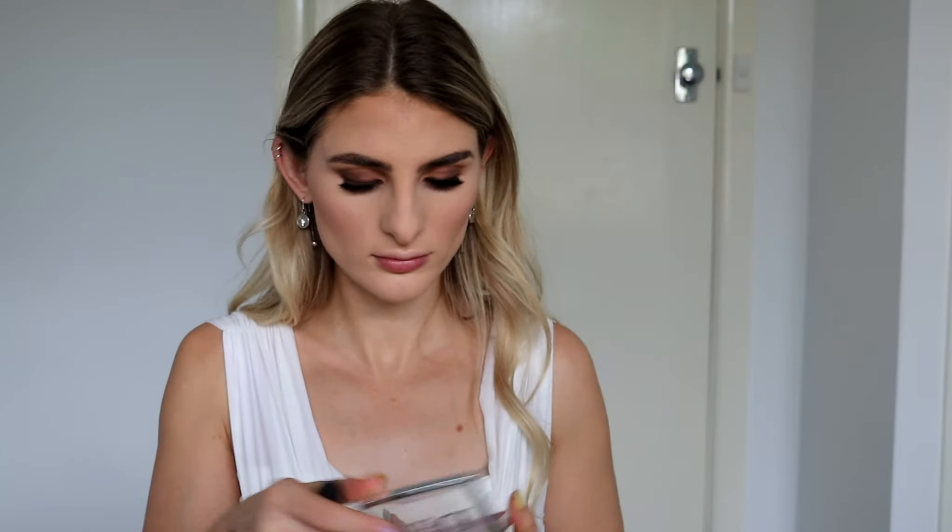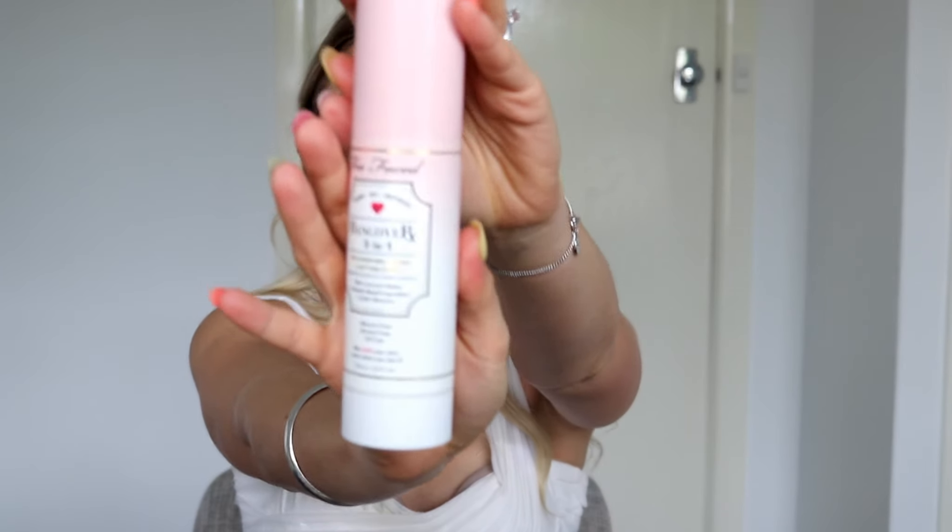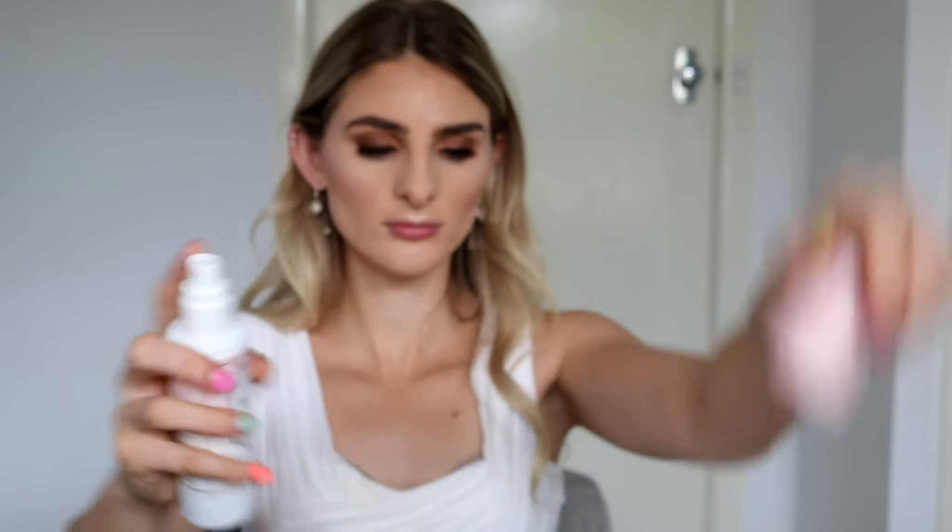When it comes to highlight, one of the biggest tips I can give is to pick something that actually has a glow to it and isn't glittery. Glitter is going to look horrible in photography, but if you can get a highlighter that has a glow, it's just going to look so stunning not only in person but in photography as well. This highlight here is by Dior. I'm highlighting my cheeks and also highlighting the center of my forehead and my cupid's bow, to really bring light and attention to those areas.